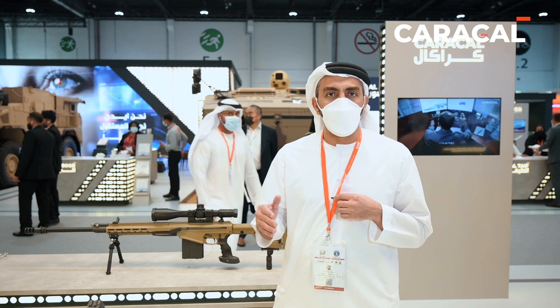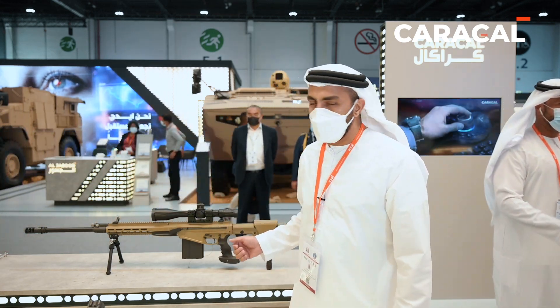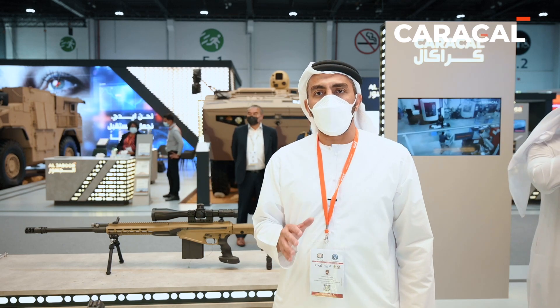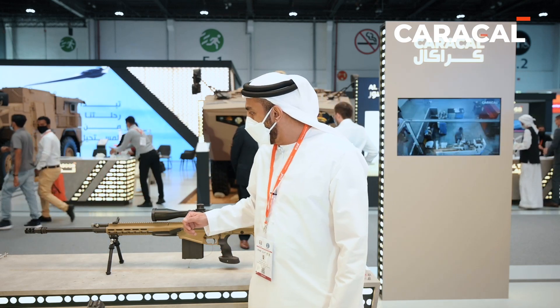Obviously, the effective range is a limitation of the caliber rather than the weapon itself. With this particular product we have more than five patents on it. So if I point to some of the patents that have been made on this rifle: